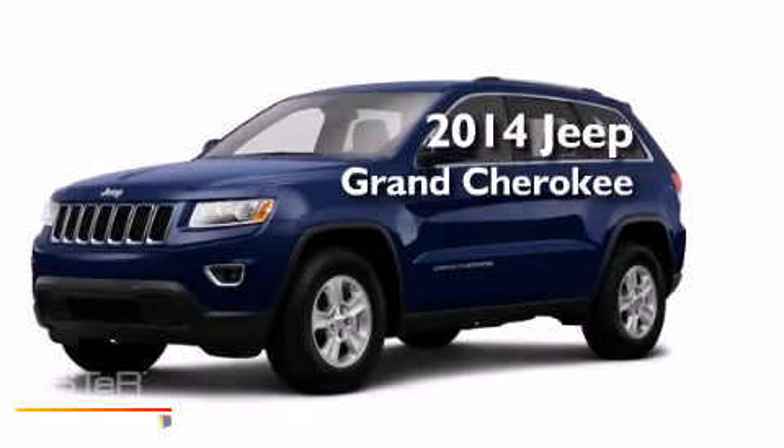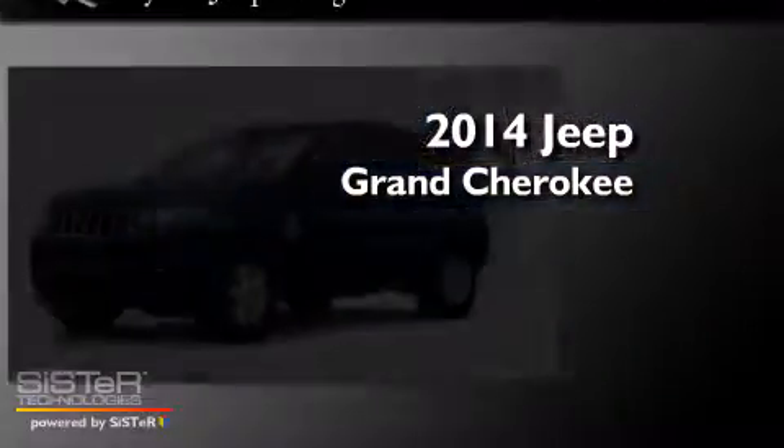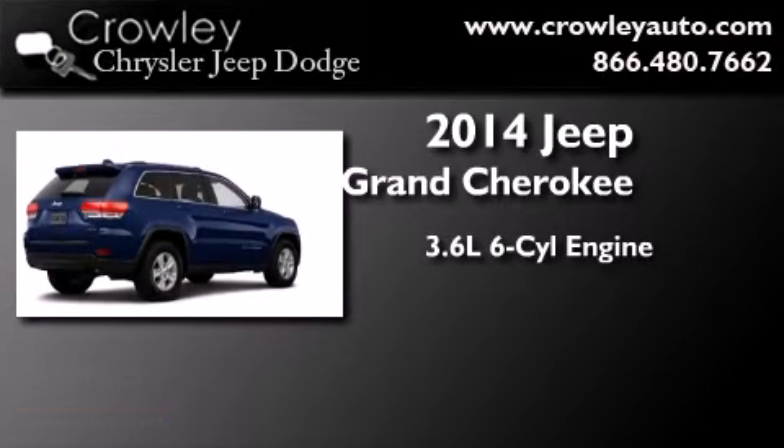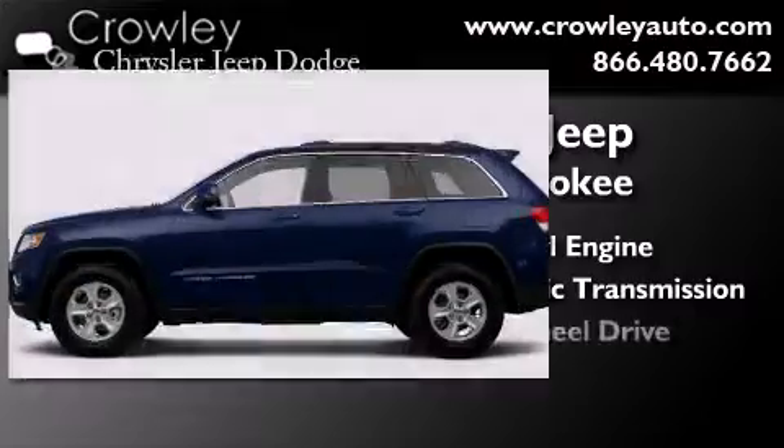This is a brand new 2014 Jeep Grand Cherokee. It features a 3.6 liter, 6-cylinder engine, an automatic transmission, and 4-wheel drive.